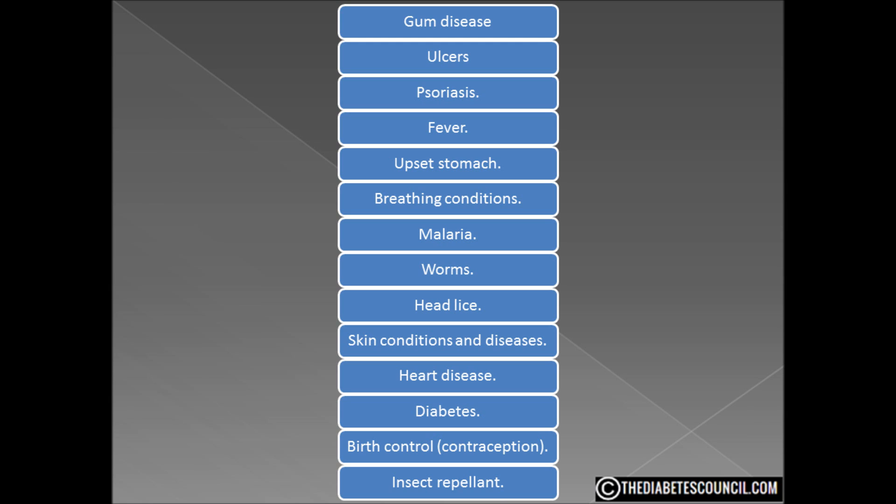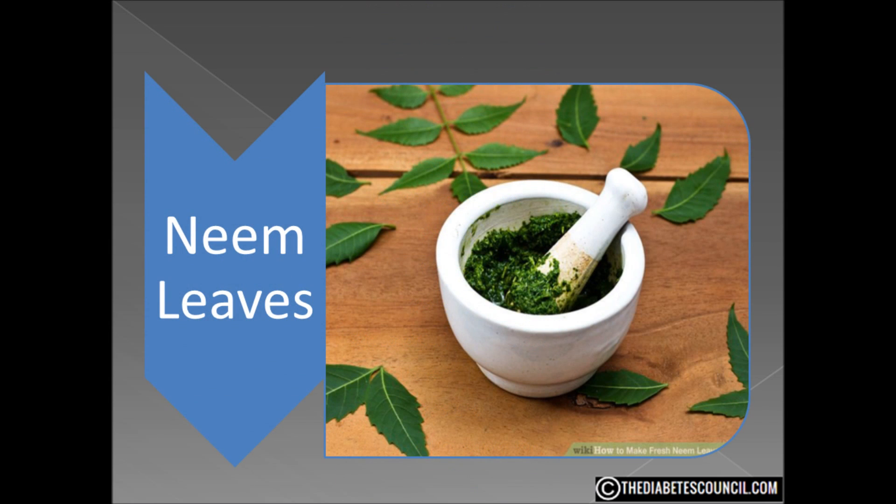More evidence is needed to rate the effectiveness of neem for these uses. Perhaps you've heard of Ayurvedic medicine, the holistic healing system that was developed more than 3,000 years ago in India. In this type of medicine, health and wellness depend on a delicate balance between the mind, spirit, and body. In Ayurvedic medicine, neem is used to reduce blood sugar in those with type 2.